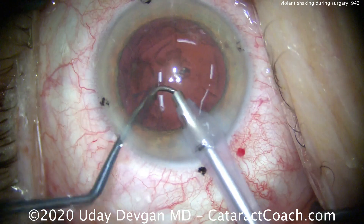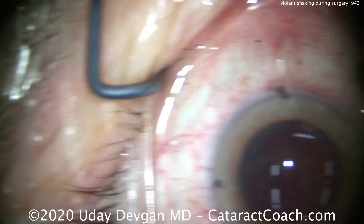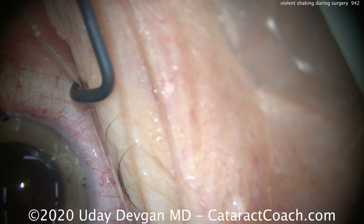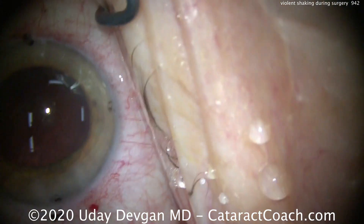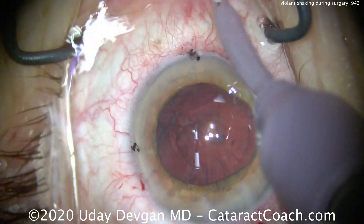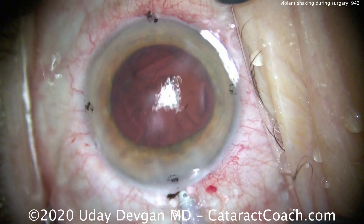There's the shell — flipping it up. Let's get out of this eye. There's the last couple of pieces; we'll finish that with irrigation aspiration. Again, big movements and big shaking by the patient. The patient is trying her best and is very sedated. One very important thing: just give encouragement.